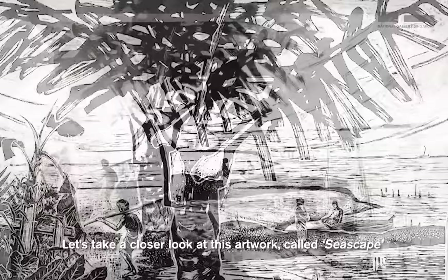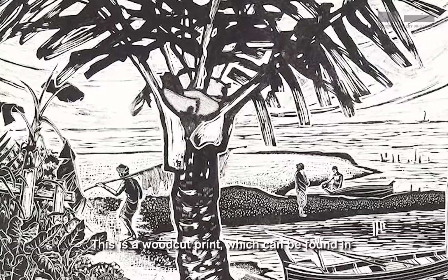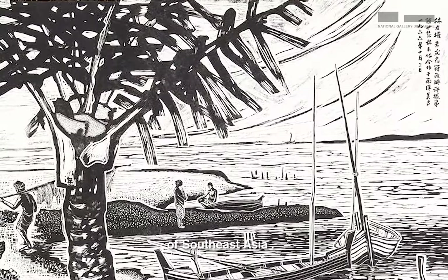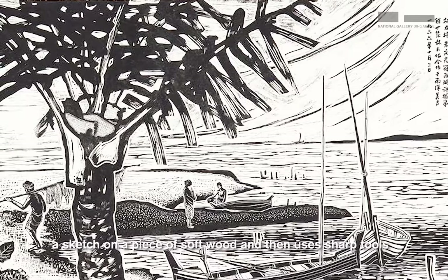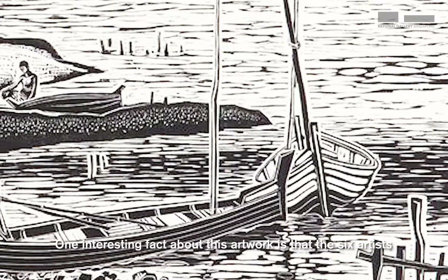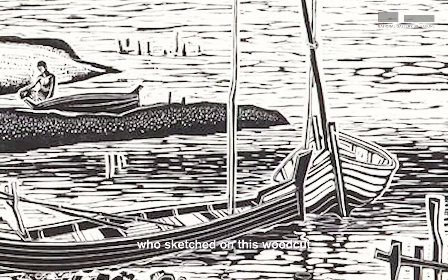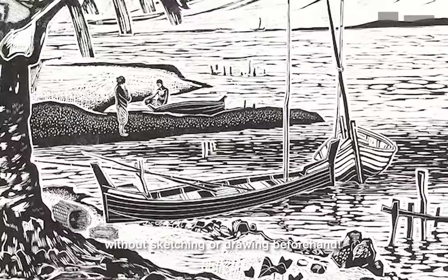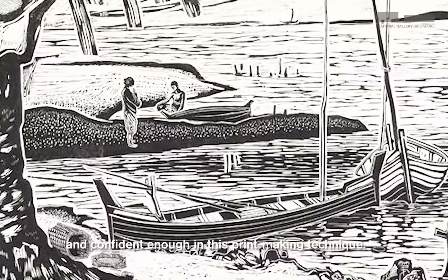Let's take a closer look at this artwork called Seascape. This is a woodcut print which can be found in DBS Singapore Gallery, and is made by six artists who wanted to capture the local scenes and essence of South East Asia. Traditional woodcut was made where an artist first draws a sketch on a piece of soft wood, then uses sharp tools to carve away the parts of the block that he or she does not want to be printed. One interesting fact is that the six artists who worked on this woodcut were each in charge of different sections and carved straight away without sketching or drawing beforehand.